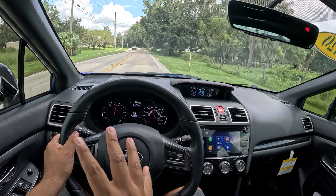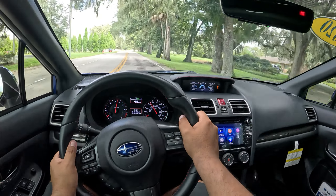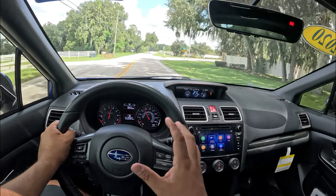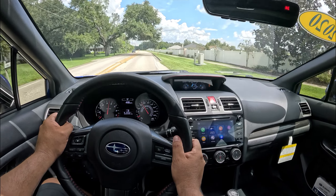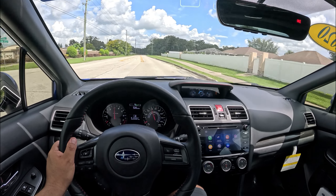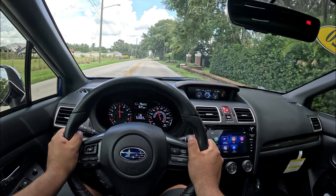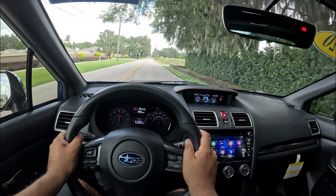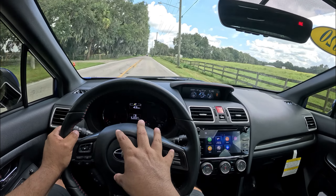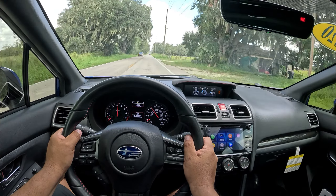Very nice — good power, the car feels light on its feet. You can feel the all-wheel drive pulling you through corners really nicely. The transmission is super smooth and the clutch feel is good. This thing just feels so light and tossable. Even though this isn't the STI version, she goes well. There's a little bit of turbo boost coming in. Not a lot of wind noise, some road noise though — this is an older chassis but it feels very tight and playful.